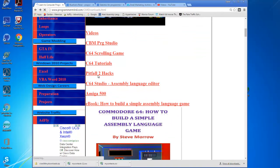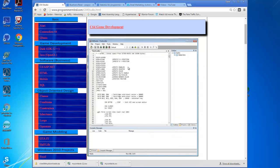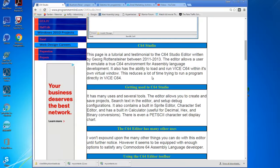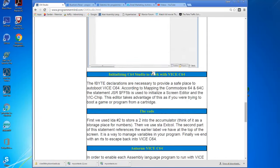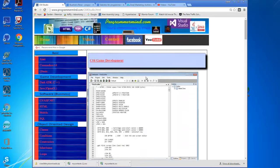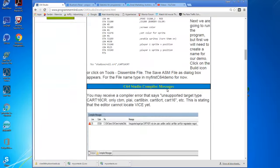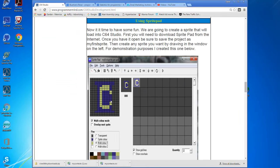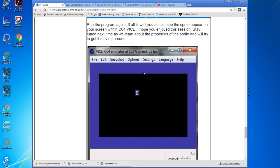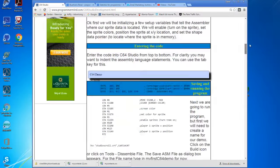You saw Pitfall 2 Hacks earlier. Here's C64 Studio — this is an older one but I'll click on it anyway. This was when I used the C64 Studio, my first GUI Commodore 64 editor that I actually used. This is just an example program where I show you step by step how to build your own little simple program. This is the game development one that actually helps you create your first demo — it allows you to create a little sprite using Sprite Pad. I have a Sprite Pad tutorial in here somewhere, and I explain it all step by step.